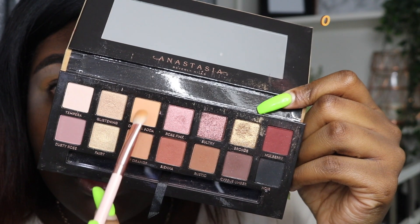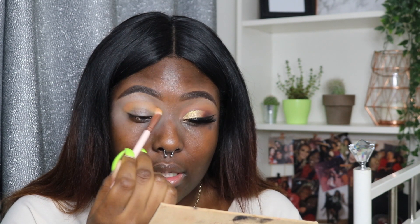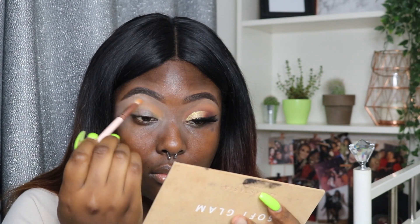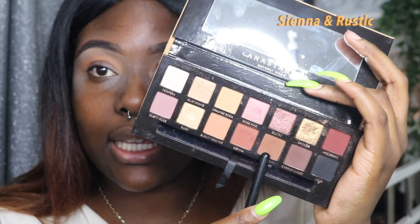Now switching over to the ABH palette, these two shades right here — extending that color upwards. I've just gone in with the shade Sienna and Rustic, which are these two colors here. I've put them on that same transition area, but not as high as the other two shades.